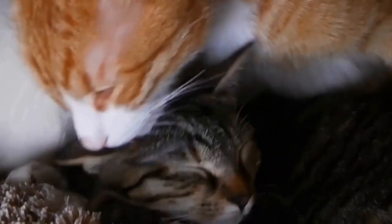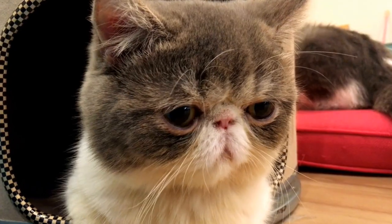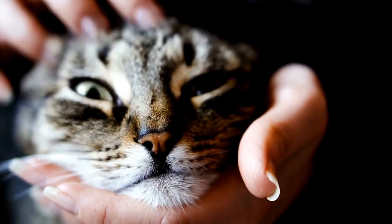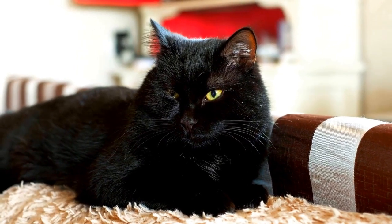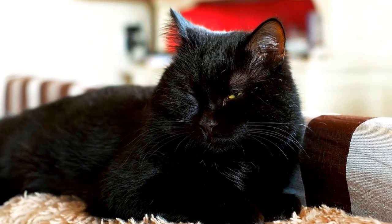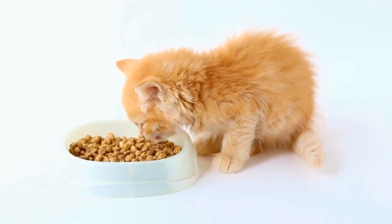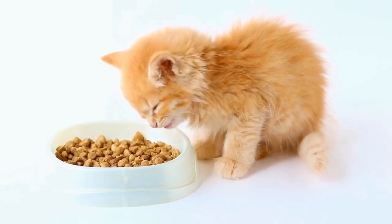Cats and their Reaction to Laser Maze Challenges — Laser Labyrinth. Cats have always fascinated humans with their agility, curiosity, and playfulness. It is no wonder that cat owners are constantly looking for ways to engage their feline companions in entertaining activities. One such activity that has gained significant popularity in recent years is the Laser Labyrinth, also known as a Laser Maze Challenge.